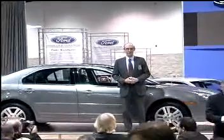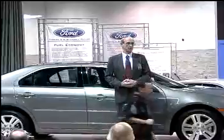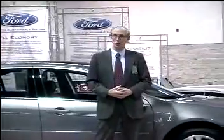Lots of familiar faces. Let's say hello. I'm John Kleinert, Ford Public Affairs, locally. Welcome to Ford Motor Company's exhibit. We have some very significant California news for you today.